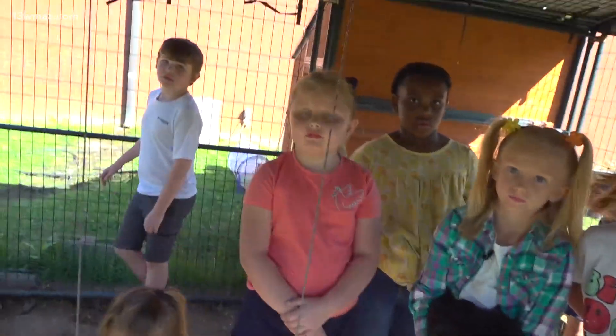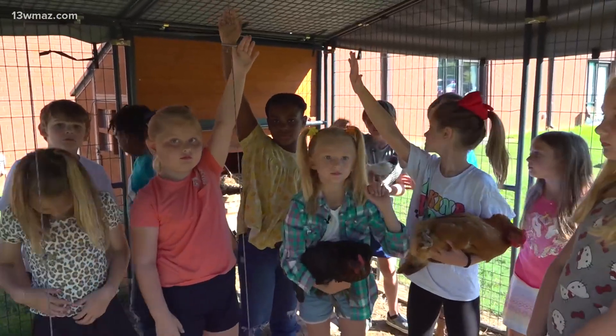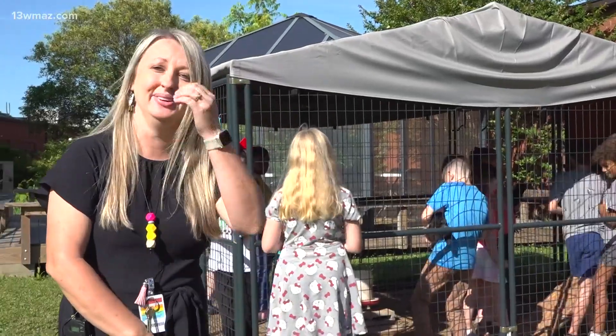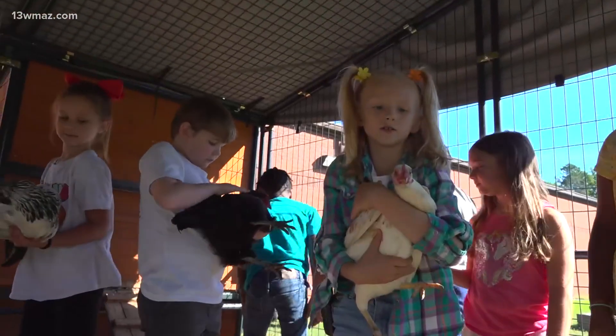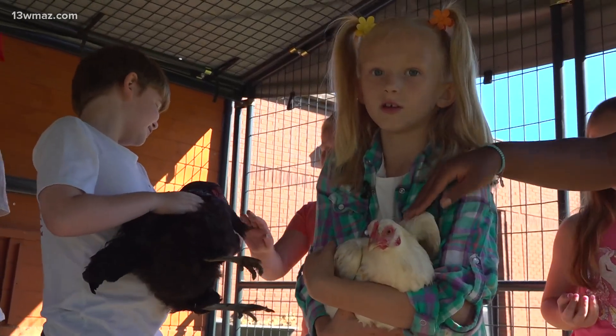Raise your hand if you raise chickens at home. Just how much they've loved it and how much they've learned about chickens — they really are experts on chickens now. These are all hens. You can tell because they have a little mohawk and short tail feathers, and they're very little.